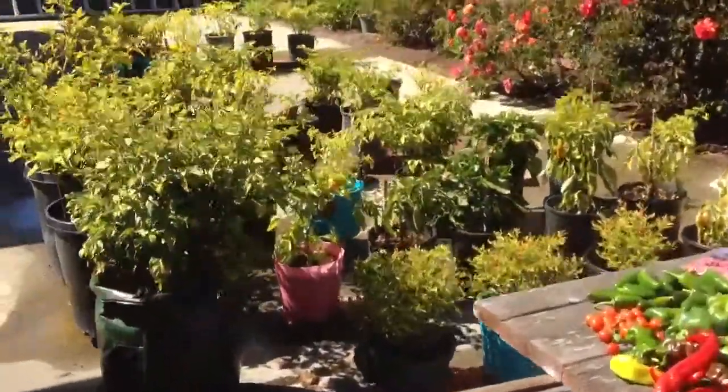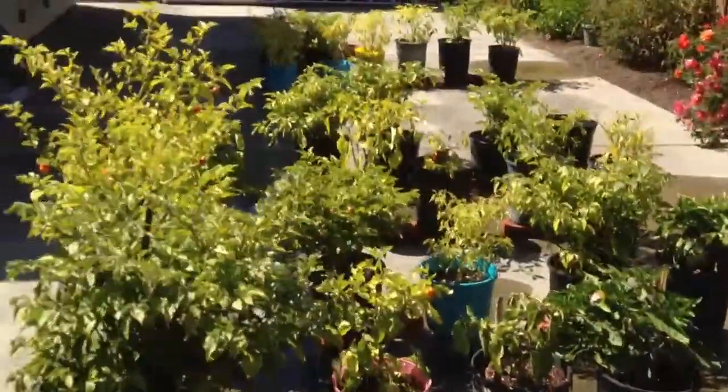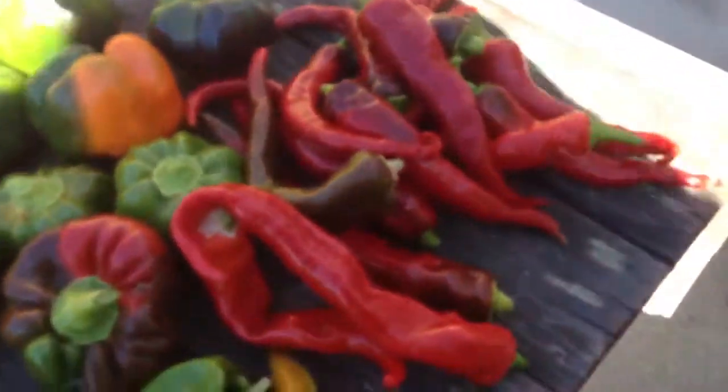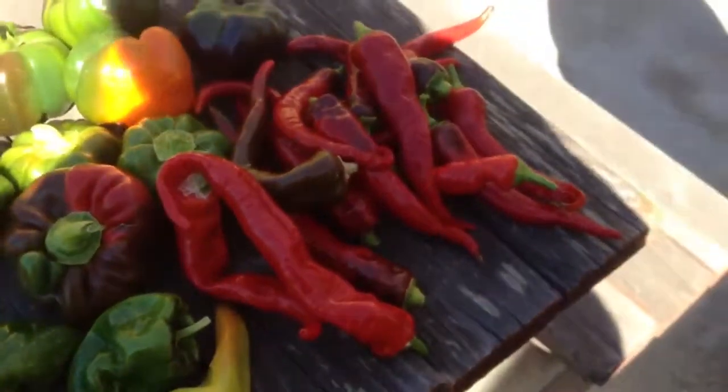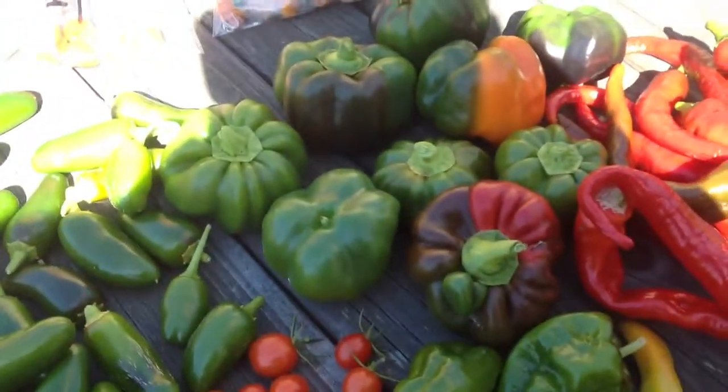Quick pepper harvest update. We just harvested some of these pepper plants. Can't really see — it's very bright out here. There's a handful of those kinds of peppers, and a handful of those kinds of peppers. Peppers are cool.